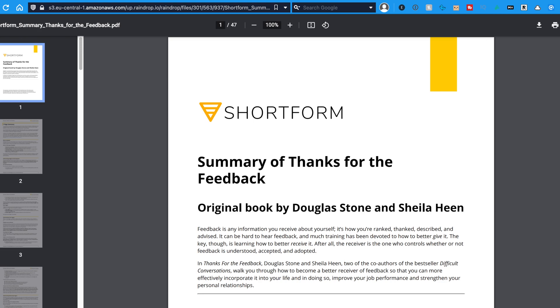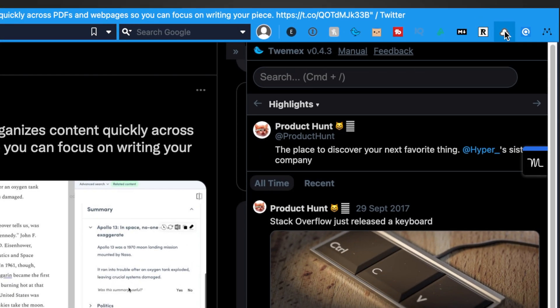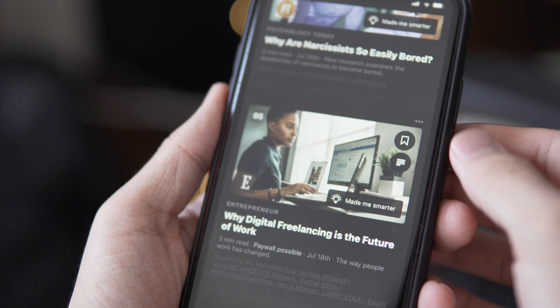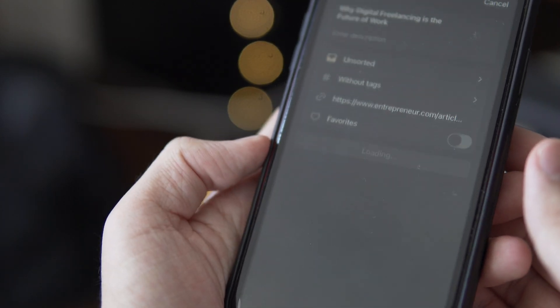With Raindrop, you can save anything on the web easily. It just takes one click to save a page on your browser, and it's really simple to save from your mobile too, by using the share option.